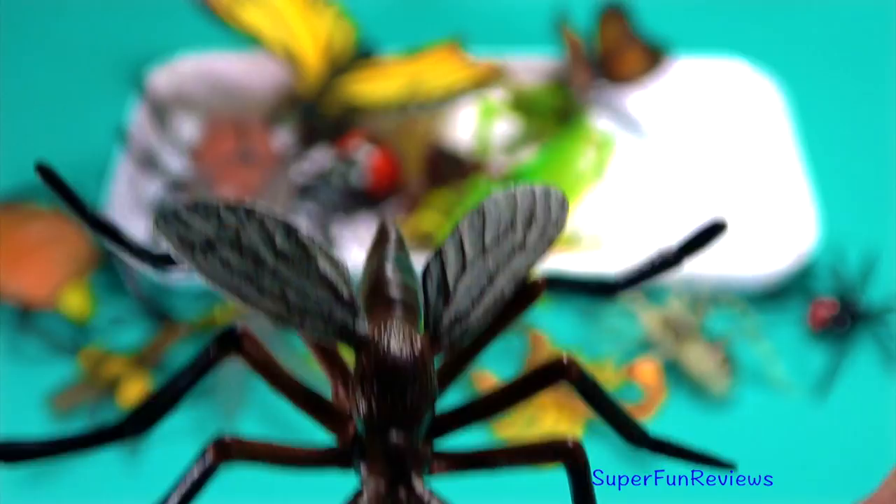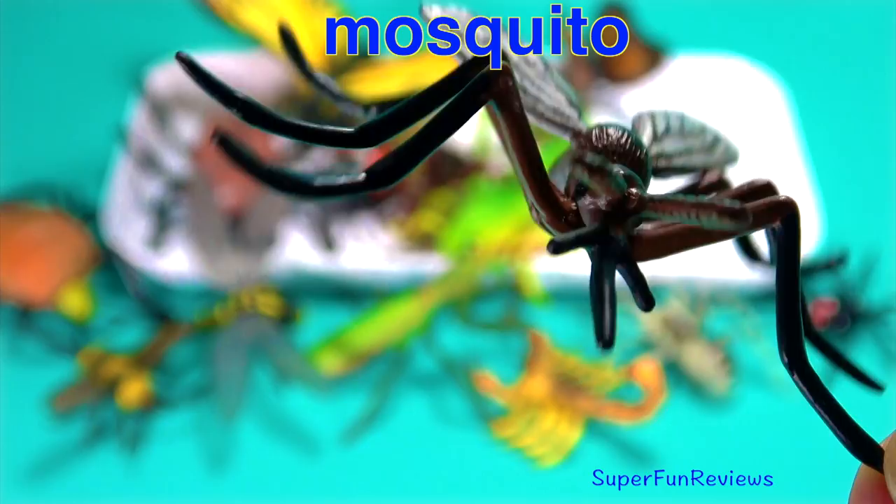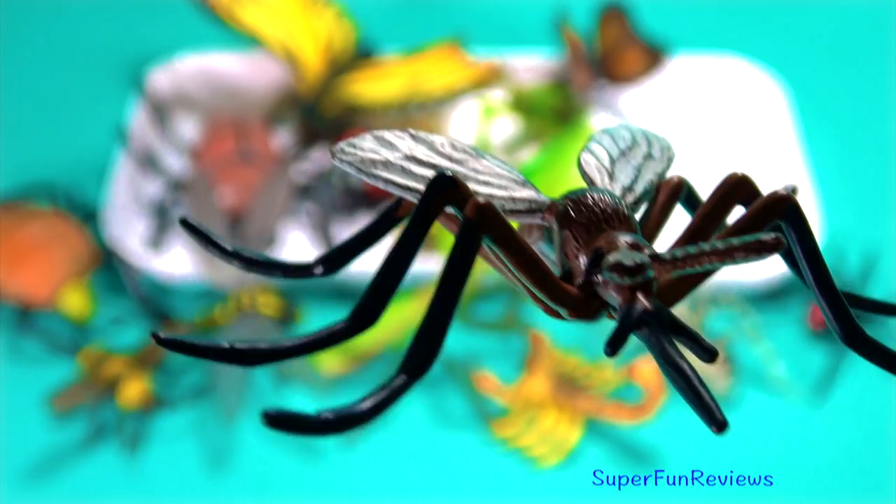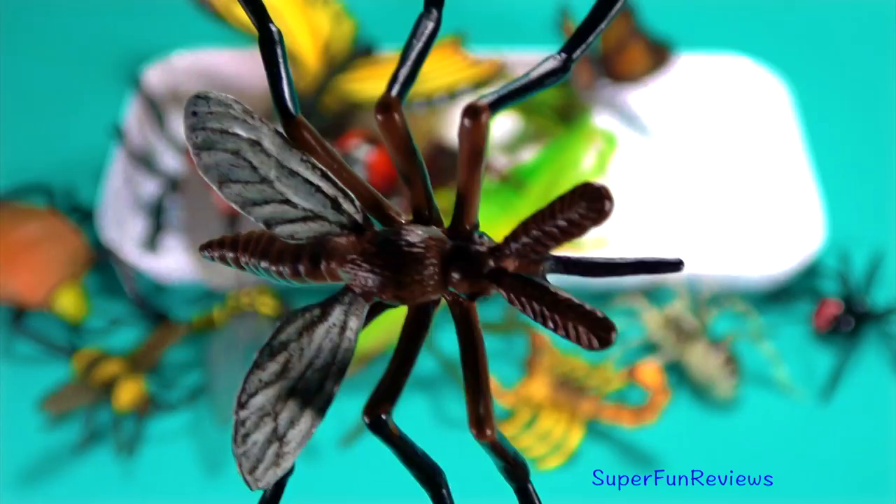Mosquito means little fly. There are three and a half thousand species known worldwide. Mosquitoes cause more deaths than any other animal in the world. They are carriers of serious diseases that can be transmitted to people or animals when they suck blood. There are four life cycle stages: the egg, the larva, the pupa, and then the adult.